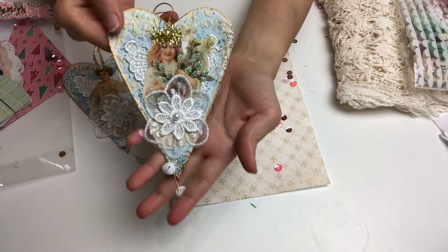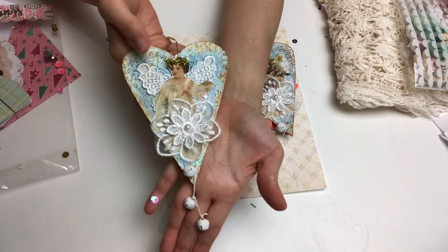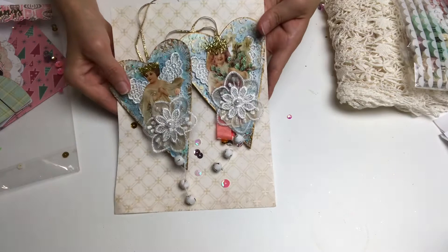And here is the other ornament she has used — very very pretty. Thank you so much Michelle, I really really love these. They are going to look so stunning on the tree.